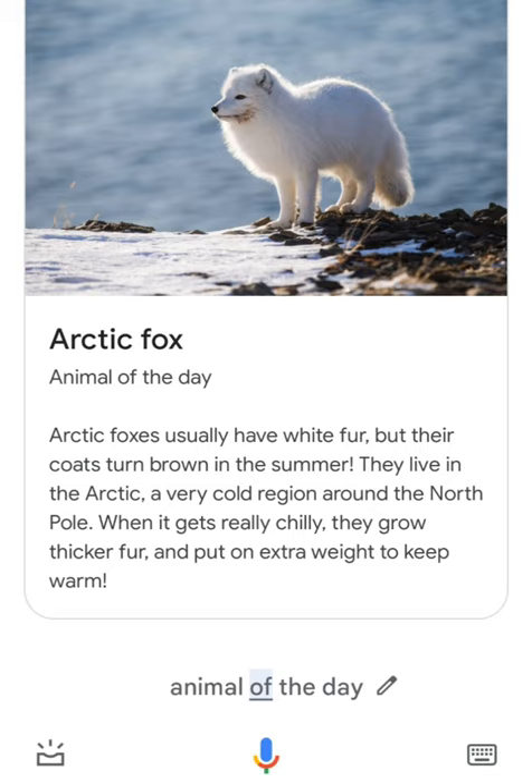When it gets really chilly, they grow thicker fur and put on extra weight to keep warm. This is what they sound like.